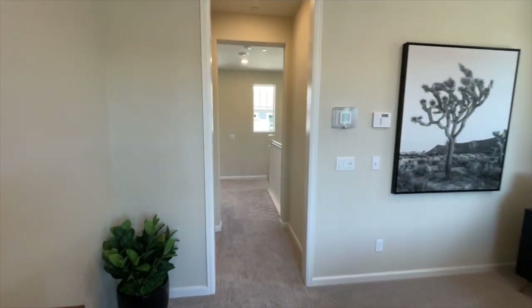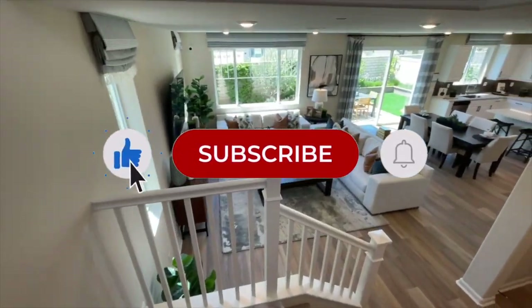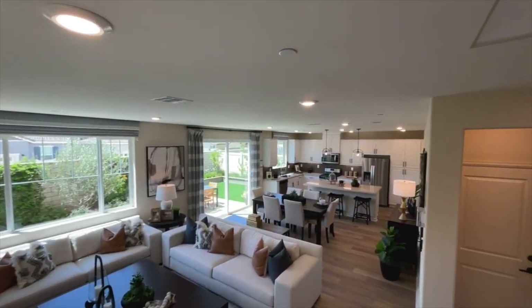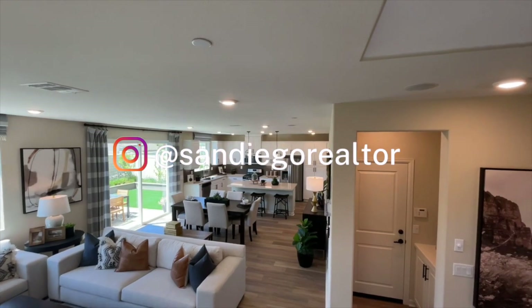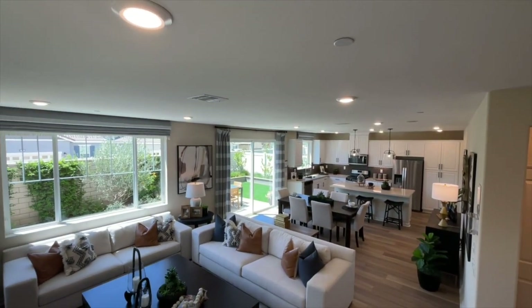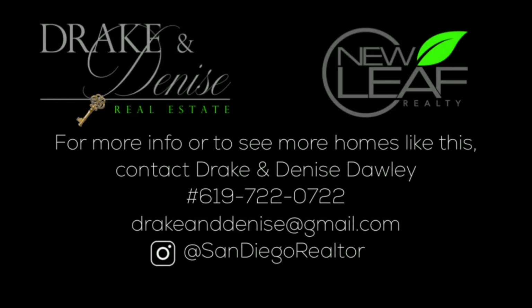As always, if you enjoyed this home tour, please be sure to like, subscribe, and click the notification bell to be notified for our next featured home tours. For more information on this home or community, please leave a comment below.